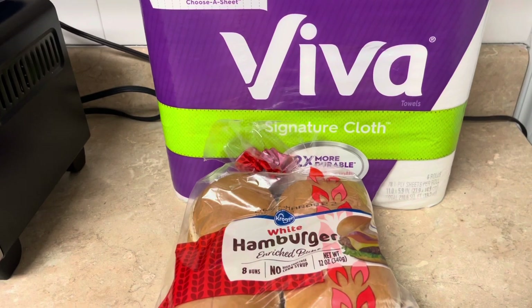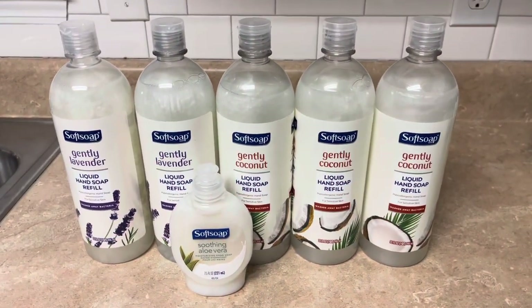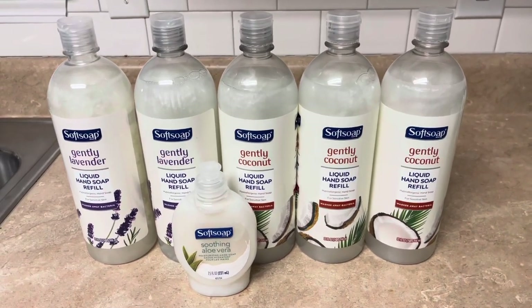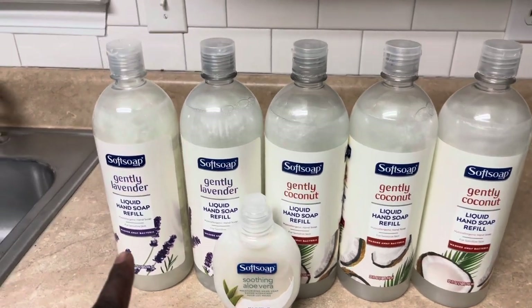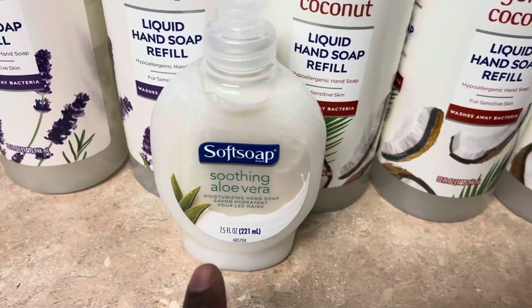Okay you guys, this is a bonus today — I went to Dollar Tree too! I want to let y'all know what all I picked up. I like to stock up when I go to Dollar Tree, so let me make this quick.